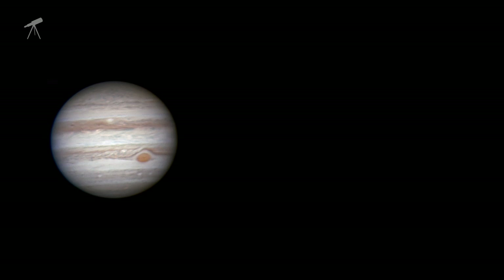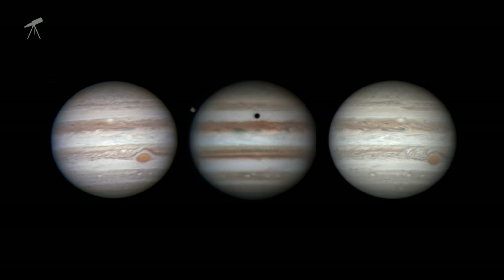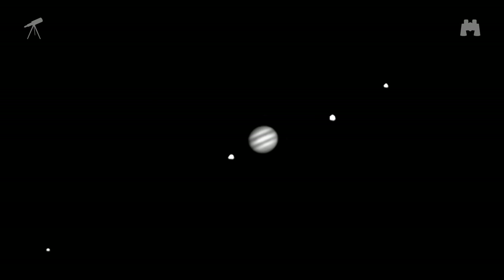The next six months will be awesome times for you to image Jupiter when it's highest in the sky — near midnight now, and a little earlier each night through the late summer. Even through the smallest telescopes or binoculars, you should be able to see the two prominent belts on each side of Jupiter's equator, the four Galilean moons Io, Europa, Ganymede, and Callisto, and with some difficulty, Jupiter's red spot when it's facing Earth.